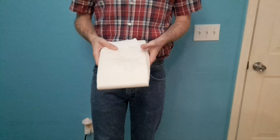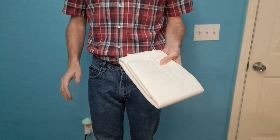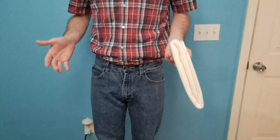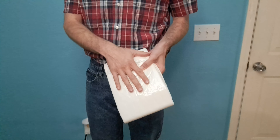Hi guys, in this video I'm going to be talking about North Shore Megamax adult diapers and how they have a unique sizing. They're sized differently than other brands of adult diapers.